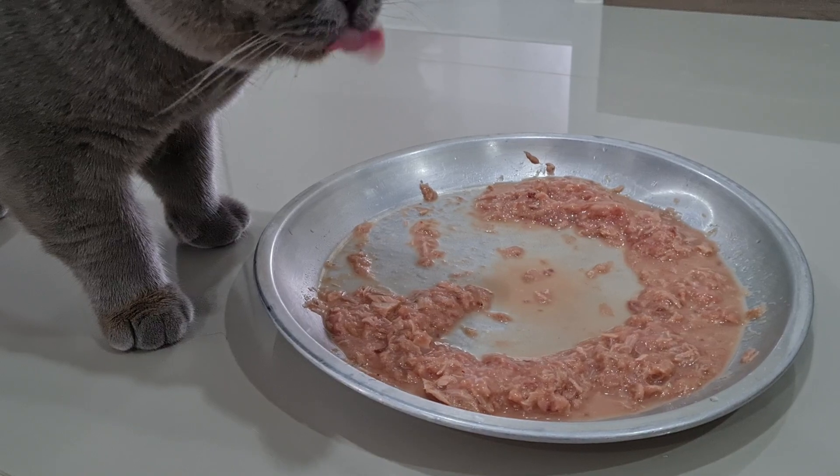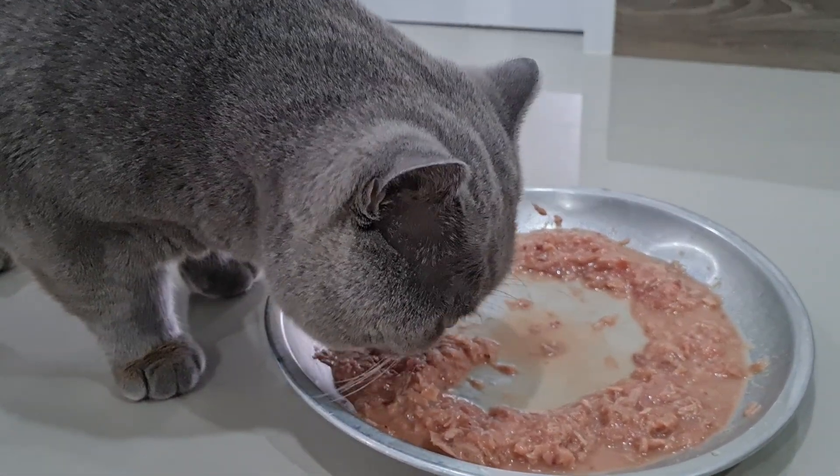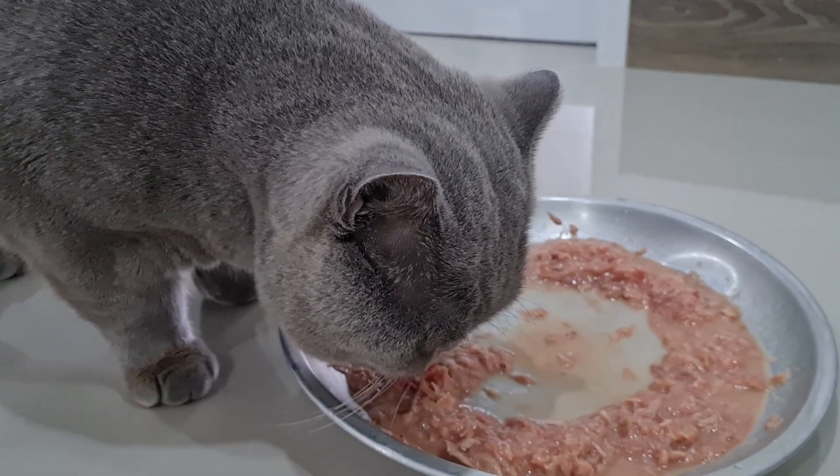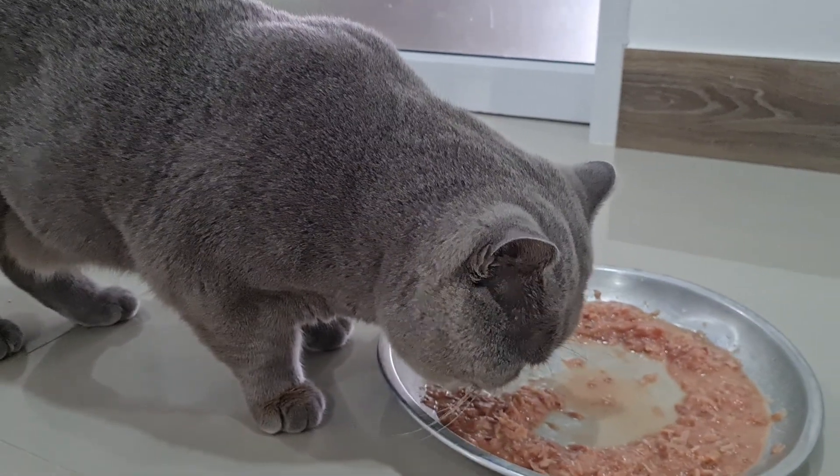We're going to try and find an improved recipe because not all of our cats tuck into it as well as Toby here. As you can see, his coat's quite nice. Nui gave him a lovely bath a couple of days ago.